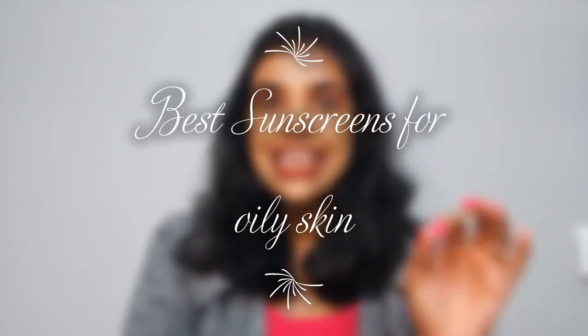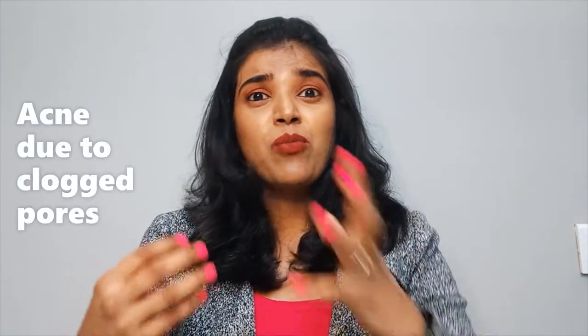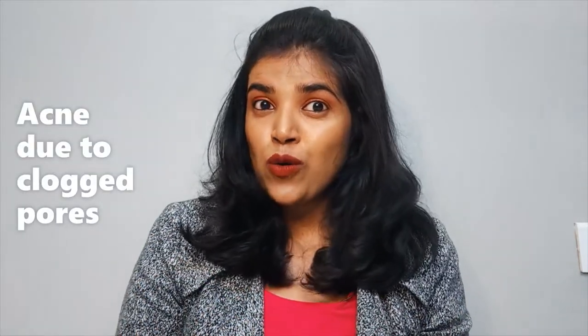Hello everyone, welcome back to the channel Mom Goodie Days. In today's video, we're going to talk about the best sunscreens for oily skin people. So many people keep telling us how important wearing sunscreen is, but I've got hundreds of reasons to hate sunscreens. Firstly, it makes me look like a ghost because of the white cast. It's also oily and greasy on the skin, feels heavy, and when you go out in the hot sun you're going to sweat. It can also clog pores and even cause acne.